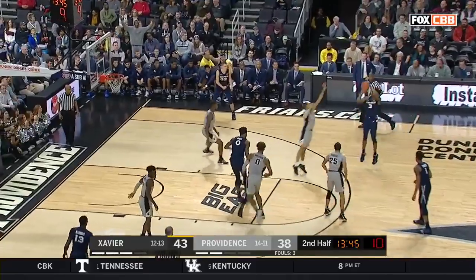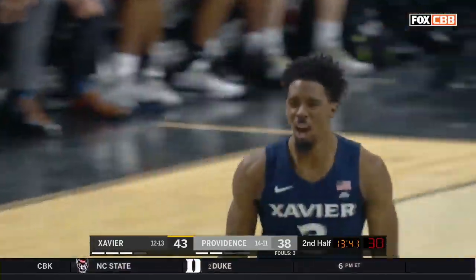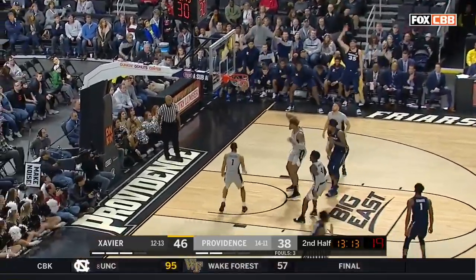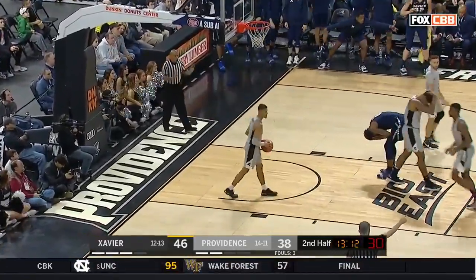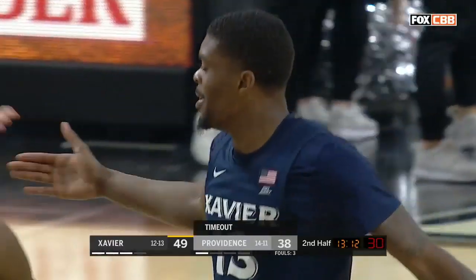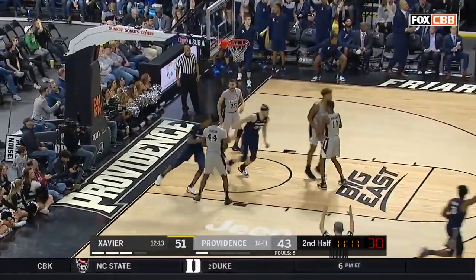Sometimes you wonder if he realizes how good he can really be. Gooden for three, getting some confidence. Get to the second or third side of the floor. Marshall for three. And a timeout taken here by Ed Cooley and Providence as it's now an 11-point lead. Providence here in the second half — Welledge for three, knocks it down, his second.